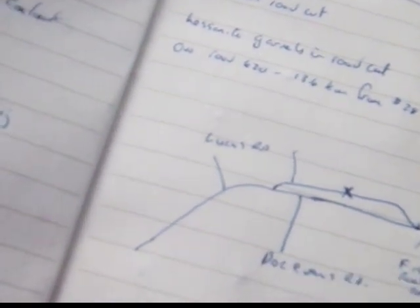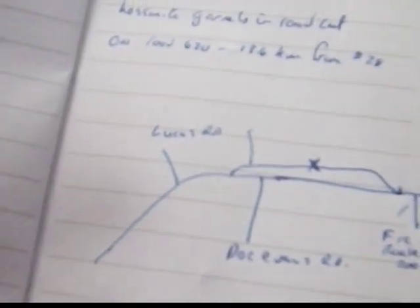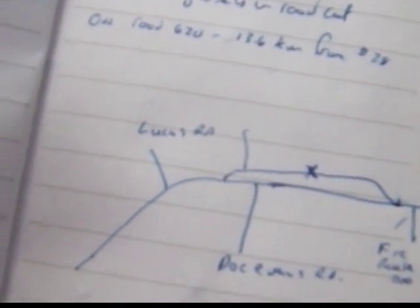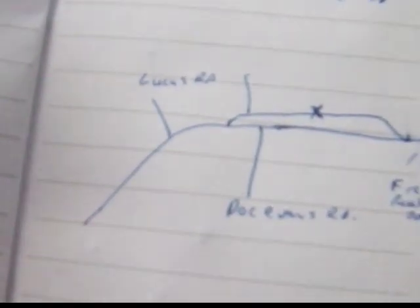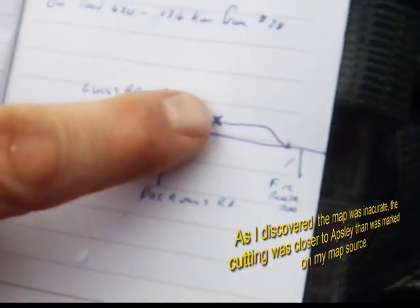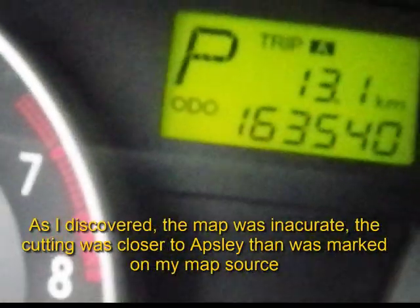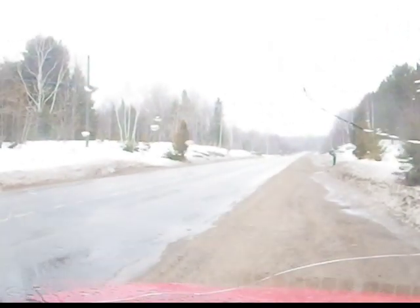According to my little notebook here — there's my map in the bottom — we're traveling along road 620, leading off from highway 28 at Apsley. See the X there? X marks the spot. 13.6 kilometers is where we're meant to go, and we're at 13.1, so we're getting close.